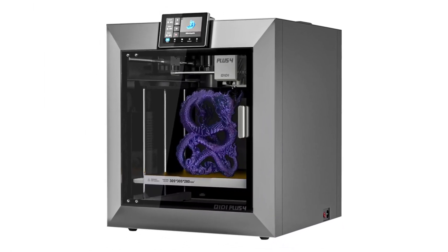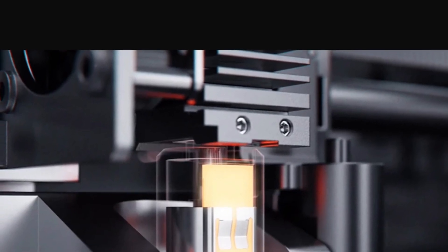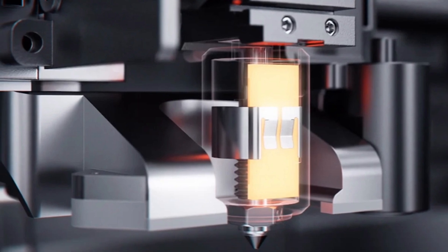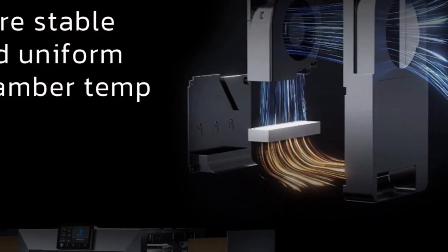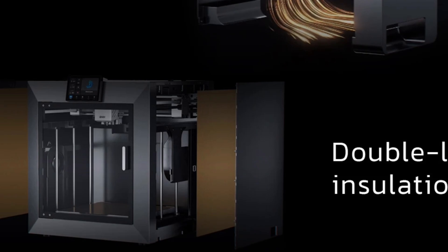The nozzle diameter is 0.4mm, with optional sizes of 0.2, 0.6, and 0.8mm. The maximum print size is 305mm by 305mm by 280mm. It operates within a voltage range of 110 to 220 volts and features a USB interface. The printer supports multiple languages including English, Japanese, German, and Korean.